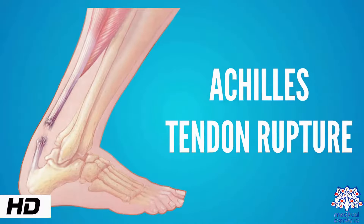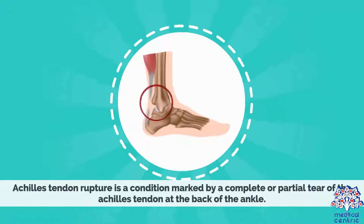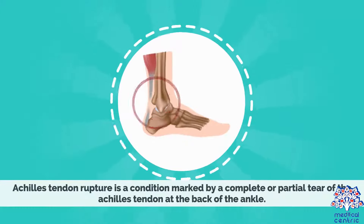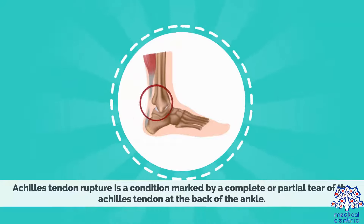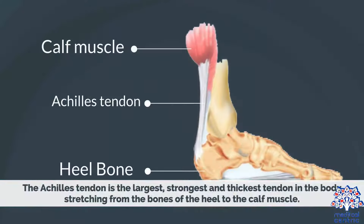Today's topic is Achilles tendon rupture. Achilles tendon rupture is a condition marked by a complete or partial tear of the Achilles tendon at the back of the ankle. The Achilles tendon is the largest, strongest, and thickest tendon in the body, stretching from the bones of the heel to the calf muscle.